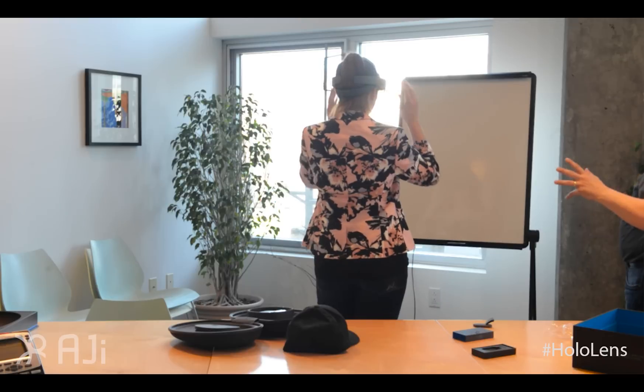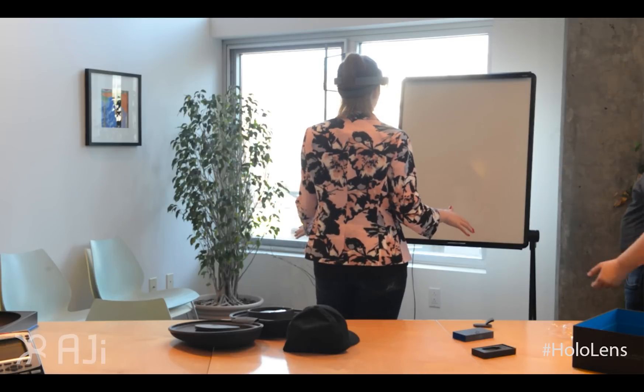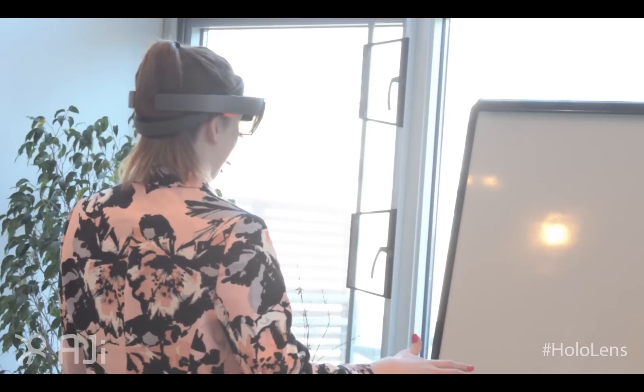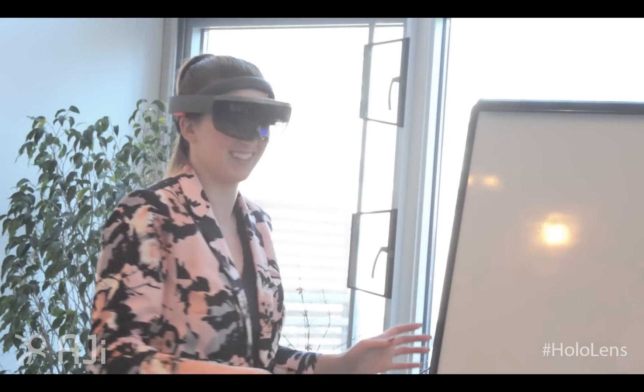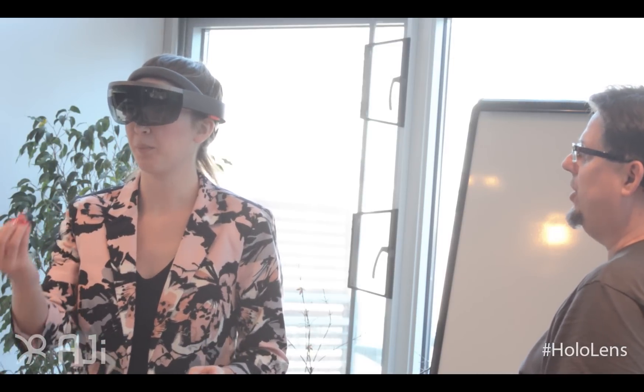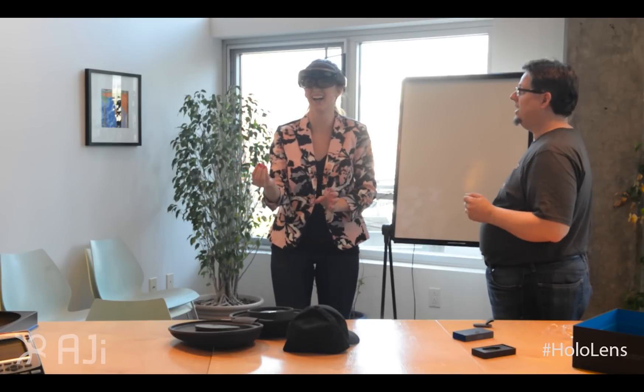Turn around and talk to the microphone, tell them what you think. Well, I've never seen anything like this. You can bloom — did it make it go away? Yeah. And now you can make it come back doing the same thing. Oh my God, I feel magical.